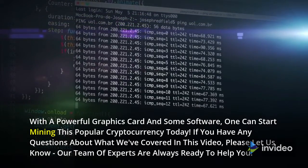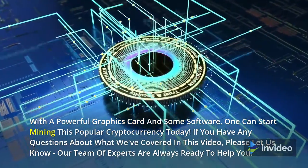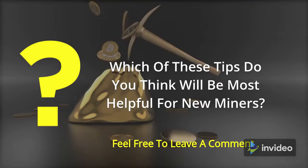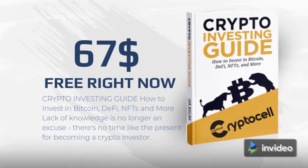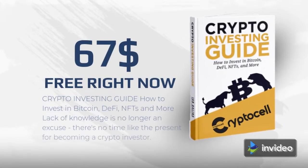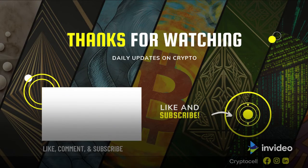If you have any questions about what we've covered in this video, please let us know. Our team of experts are always ready to help you. Which of these tips do you think will be most helpful for new miners? Feel free to leave a comment. If you're interested in learning more about how to invest in Bitcoin as part of your diversified portfolio, consider reading our free crypto investing ebook. You should also subscribe to the channel — I think you can learn a lot from our experts, and feel free to share this with anyone you think might also enjoy it.